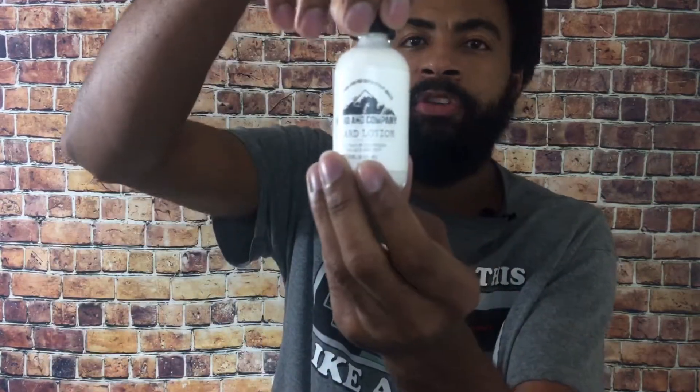What is going on YouTube, it is your boy Sean P back with another video. If you're new to my channel, welcome to Sean P Reviews, and if you're subscribed, thank you. In today's video I'm doing a product review on Beard and Company's beard lotion.